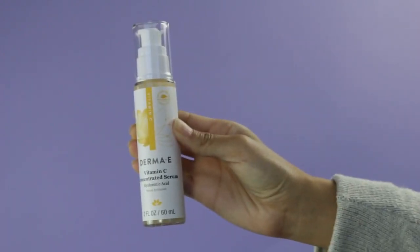Hey guys, I'm Adri from Dermot E. Today I'm going to be talking to you about our top-selling vitamin C serum.